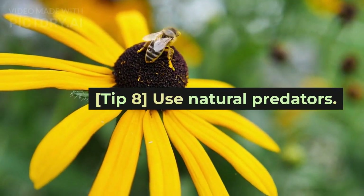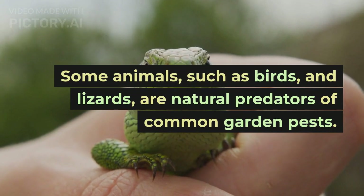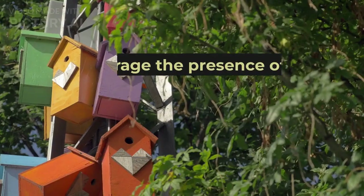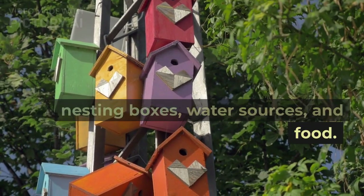Tip 8: Use natural predators. Some animals, such as birds and lizards, are natural predators of common garden pests. Encourage the presence of these animals in your garden by providing nesting boxes, water sources, and food.